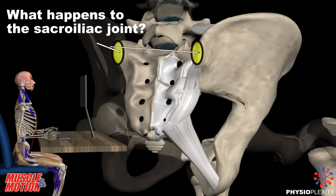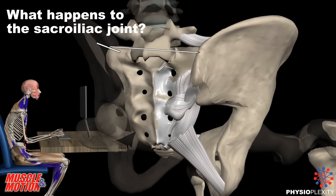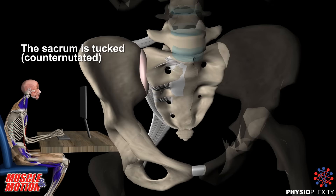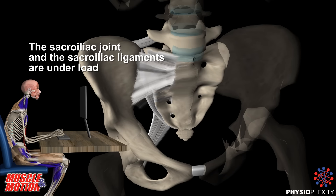What happens to the sacroiliac joint — the joint between the sacrum and the pelvic bones? The sacroiliac joint and the sacroiliac ligaments are under load.